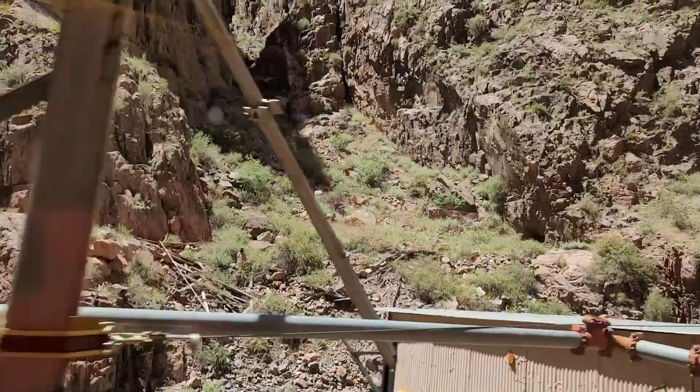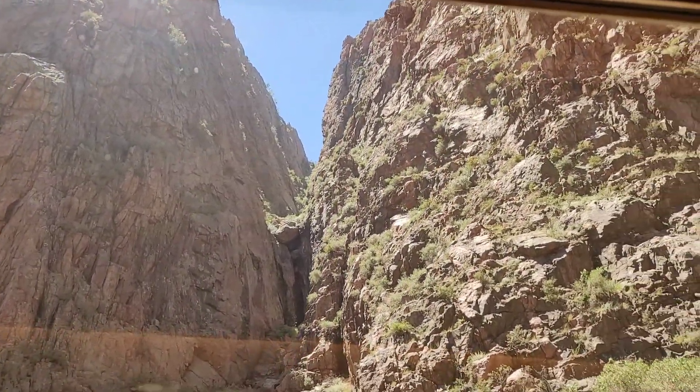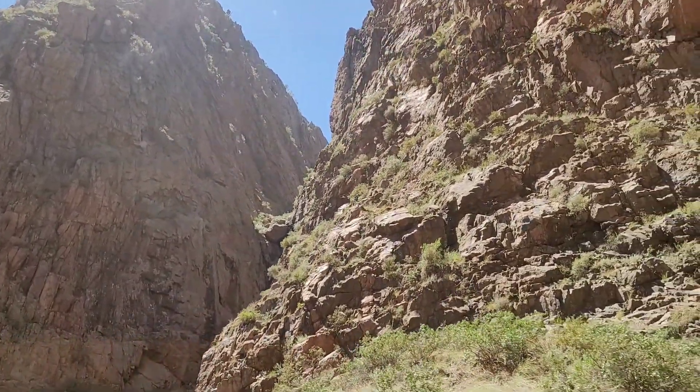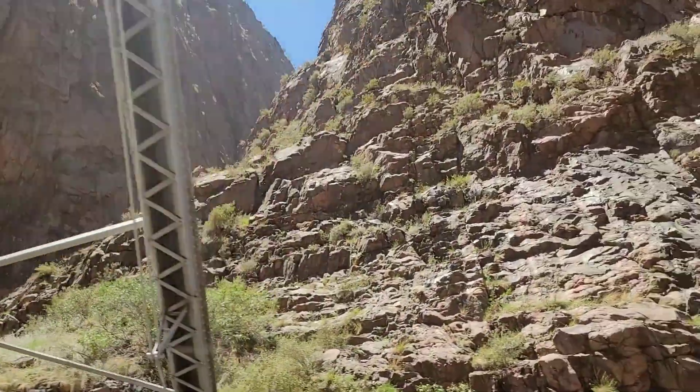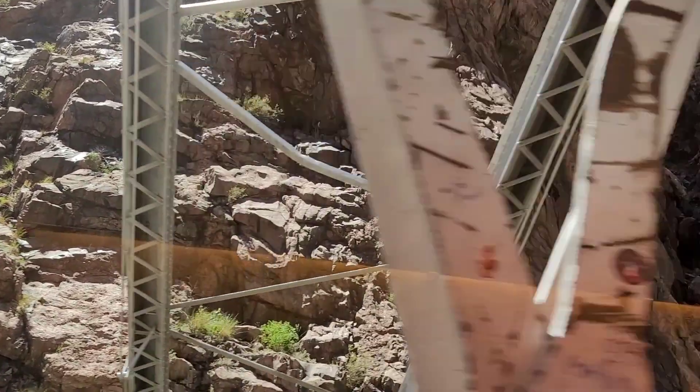At its narrowest point, the sheer rock walls of the Royal Gorge constrict to just 30 feet across. It was at this point the two competing railroads found themselves unable to proceed. A solution was needed in order to complete the railroad.